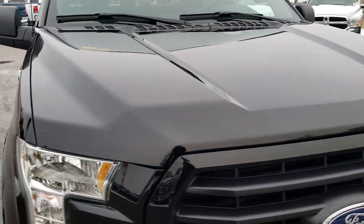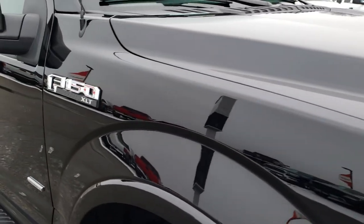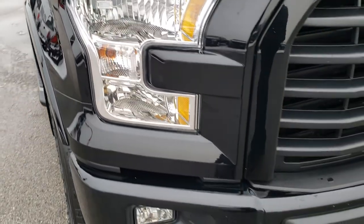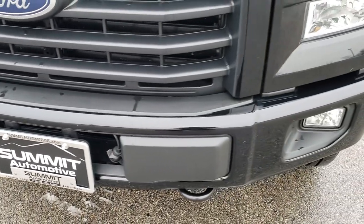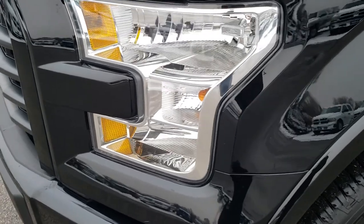Today we are checking out this super clean 2016 Ford F-150 SuperCrew Short Box. This truck has the 2.7-liter EcoBoost V6 motor which pumps out an amazing 325 horsepower.